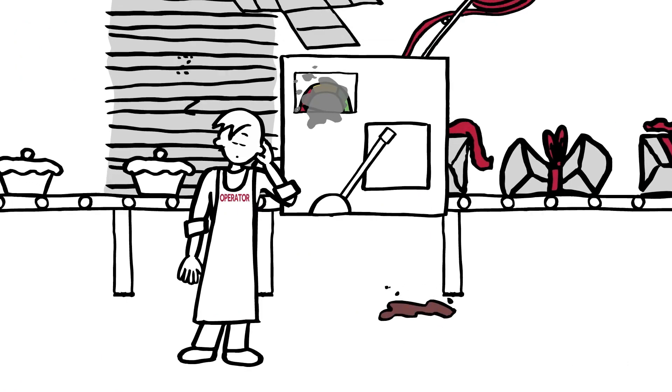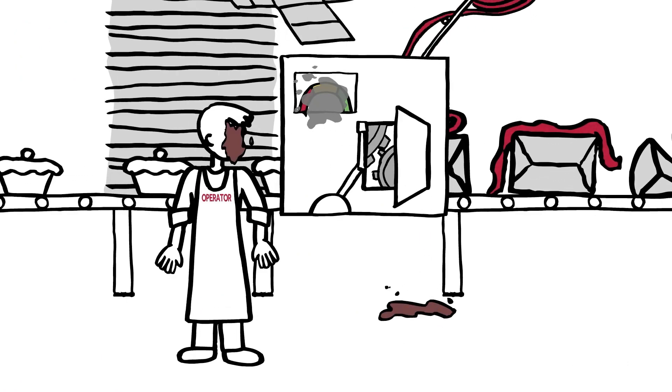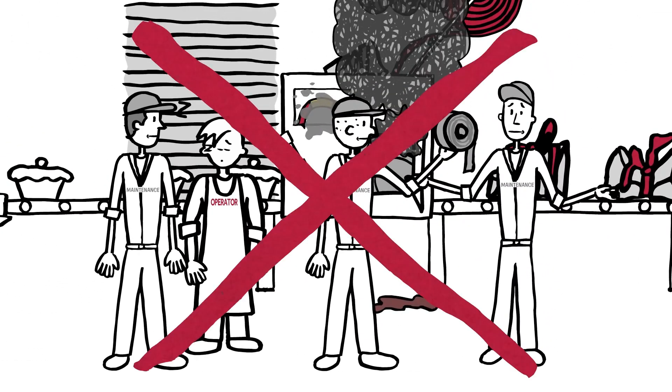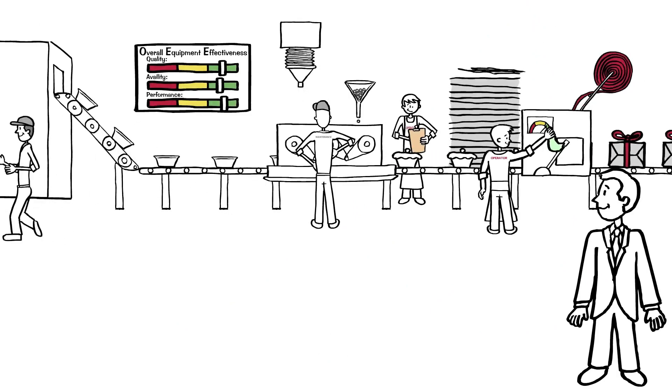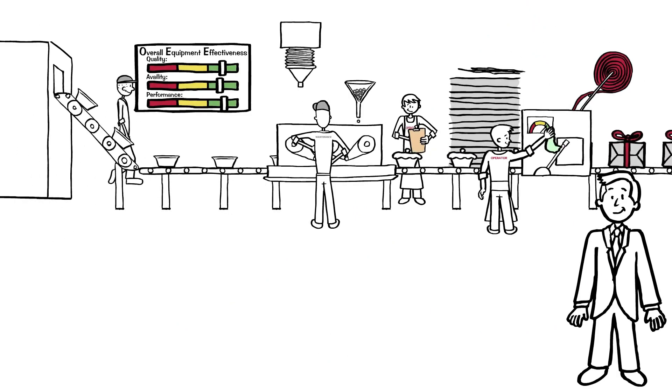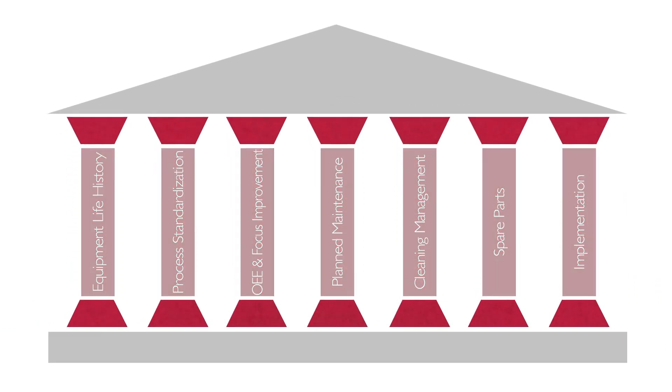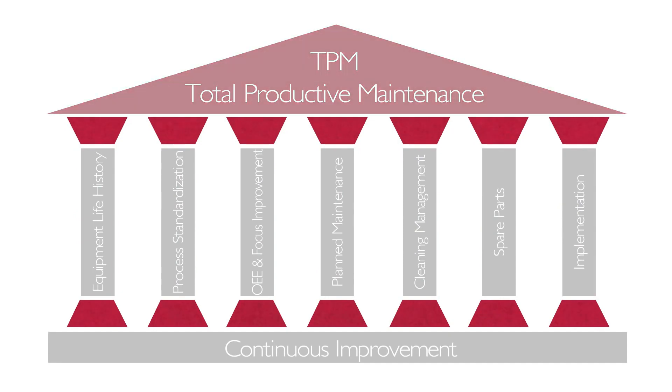So with TPM, breakdowns and machine speed and quality problems are reduced. And when things do go wrong, we don't have wasted time, missing parts, and idle workers. We have an efficient system in place where everyone owns their role in the implementation. These seven pillars, along with the continuous improvement process, will help you achieve total productive maintenance.